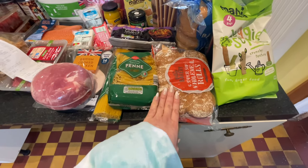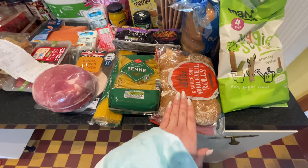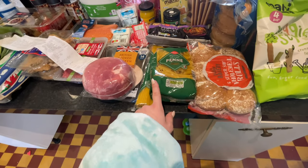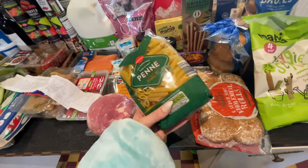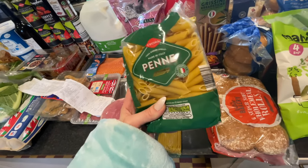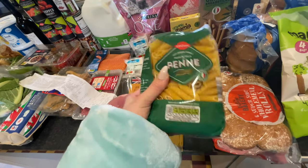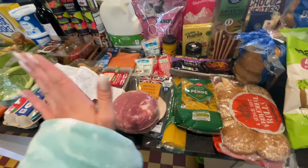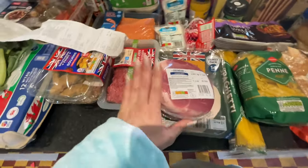I got some super soft wholemeal rolls for Robin because she loves them, and two packs of penne pasta. I really wish Aldi did bigger bags of pasta — at Tesco you can bulk buy — but we don't go there as much anymore since Lidl and Aldi are cheaper.